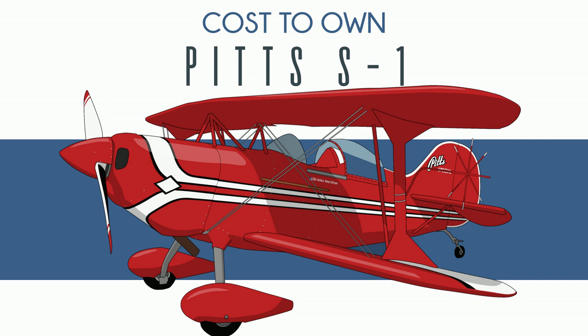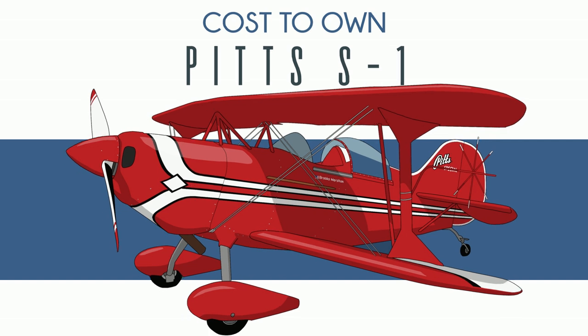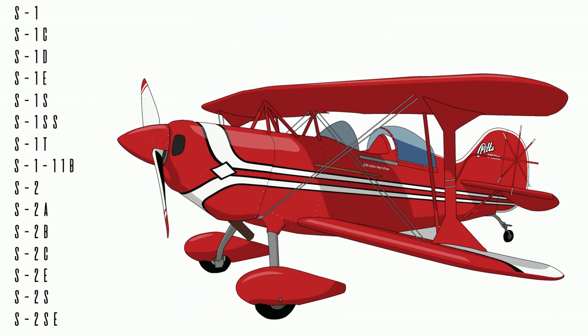A lot of companies come out with their first plane, then make a second model that's a little different, then come the four-place model, maybe the high wing, and so on, until they have a full catalog. That's just not the case with Pitts. There are 15-ish Pitts variants, and they all have the exact same purpose: to compete aerobatically.